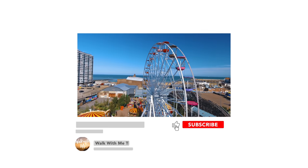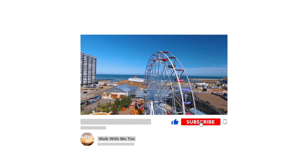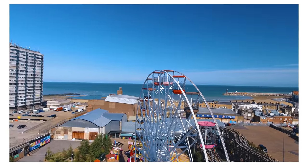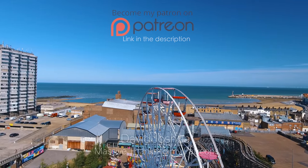So that was my tour of Margate — I hope you liked it! If you did, please make sure you give this video a thumbs up, hit subscribe, and click that notification bell so you know when I upload a new video. I'll see you next time!